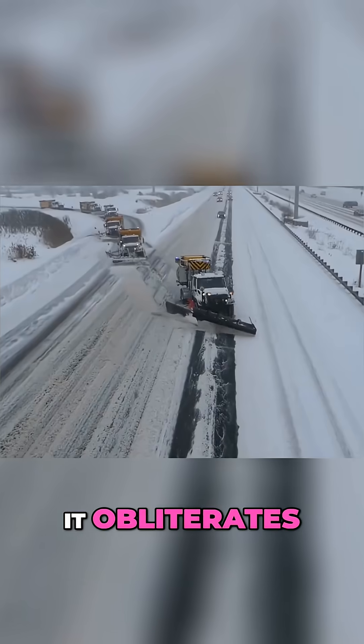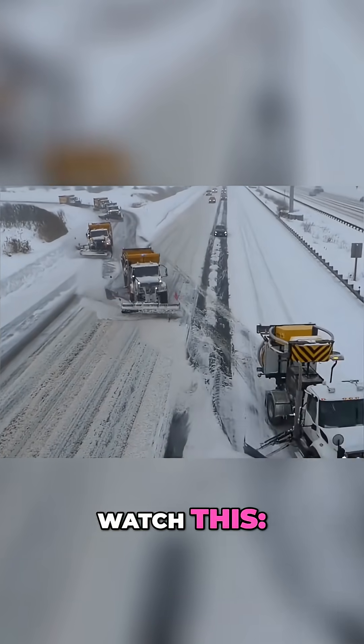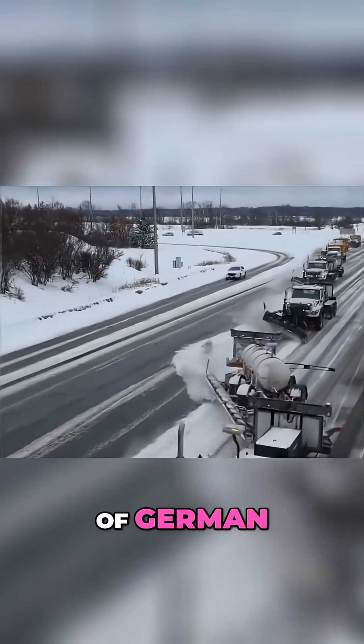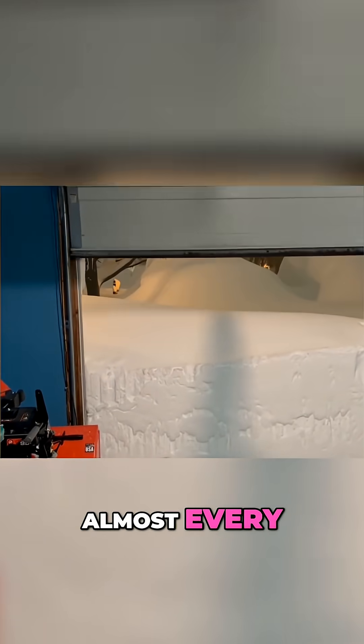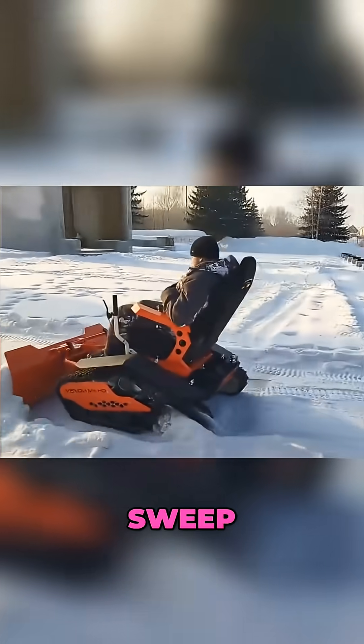Germany doesn't clear snow — it obliterates it. Watch this. Entire rows of German snowplows blast down the road, wiping out almost every layer of snow in a single sweep.